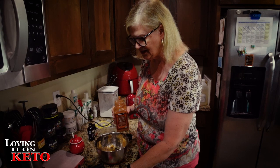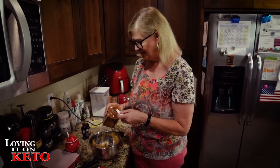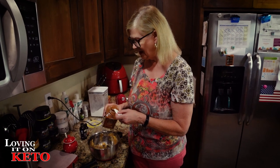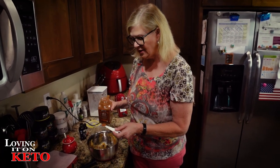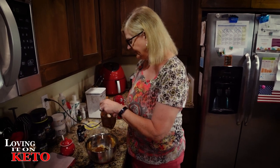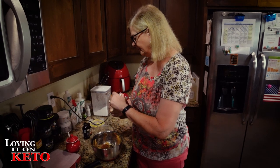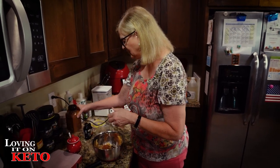You can eat it just like this, but I want mine as a spread for my bread, toast, and chaffles. One half teaspoon of cinnamon and a half teaspoon of vanilla are going in.